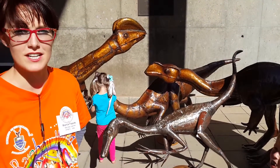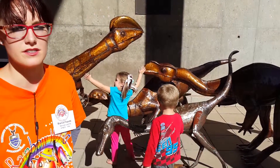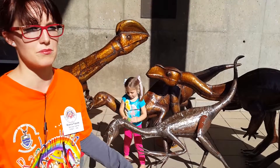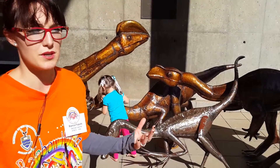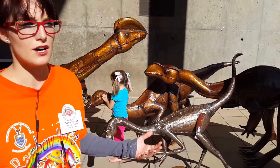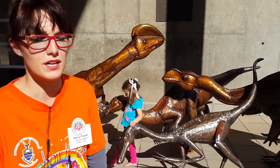I think what David's done is really great. It's really beautiful what he's created. These dinosaur artistic sculptures — taking something and recycling it into something beautiful is quite important. It shows how making something sustainable can be done, and it's done in a very beautiful way.